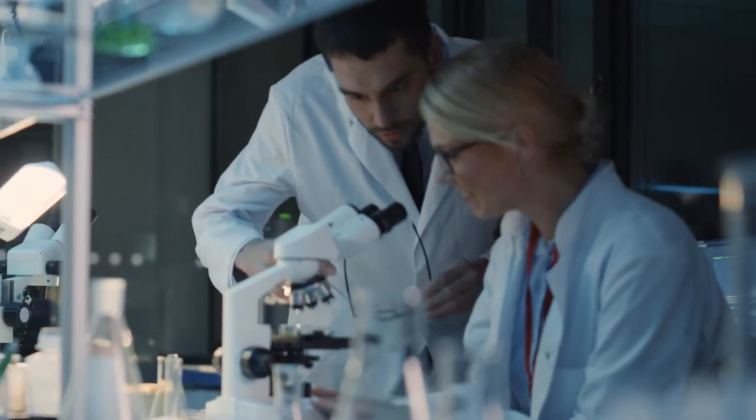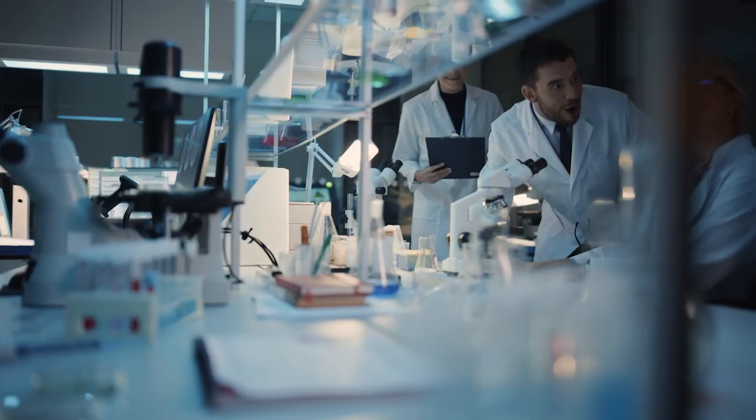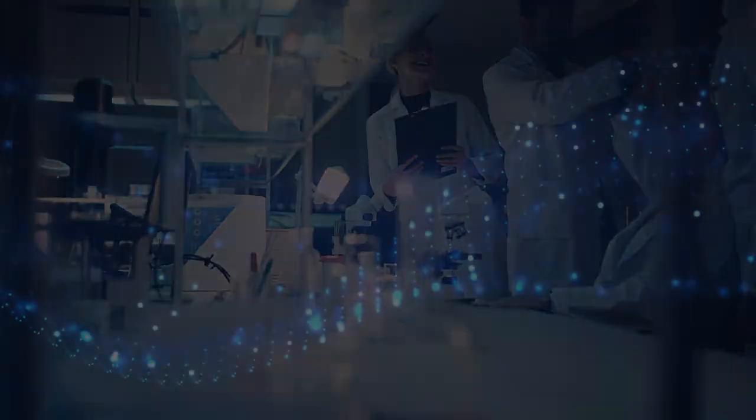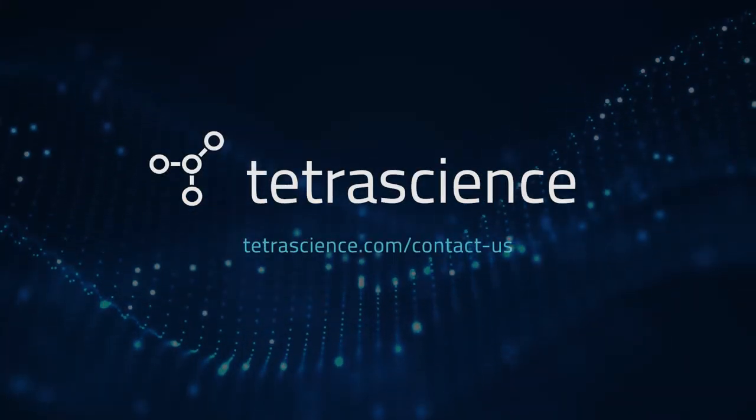Launch innovations faster, improve and speed scientific outcomes, and capture more market opportunity. Contact us today to see the TetraData platform in action.